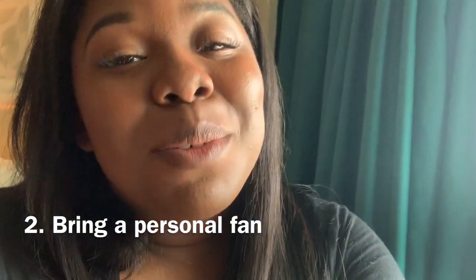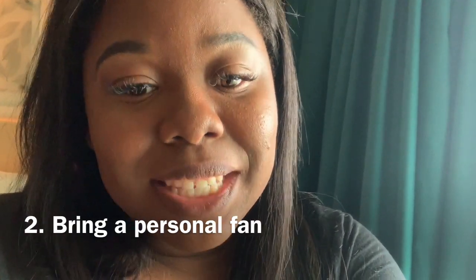Number two, you want to bring an electric fan. It does not have to be big, it can be small. I got mine from Party City for $3.99 and it has been a lifesaver because it's been so hot. You plug it into your phone and just go. If you can get one that's battery operated, even better because you don't have to waste your battery life. Listen to me when I say you need a fan because when you're out there in that hot sun, you need something to keep you cool.